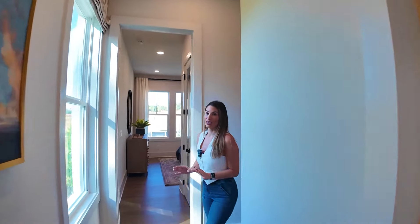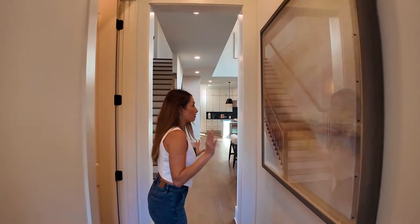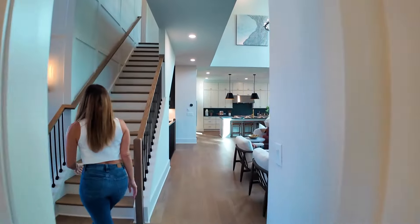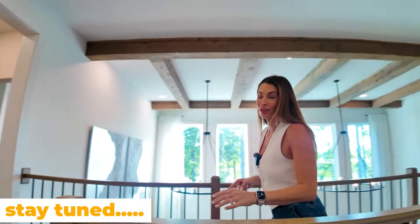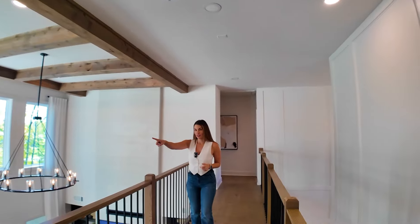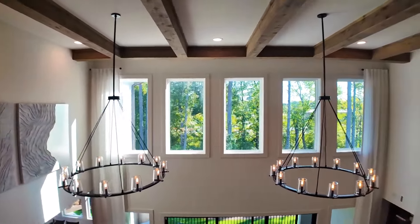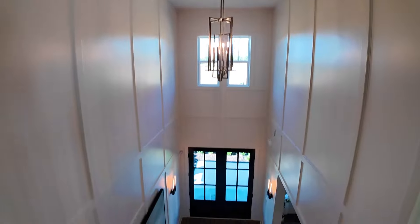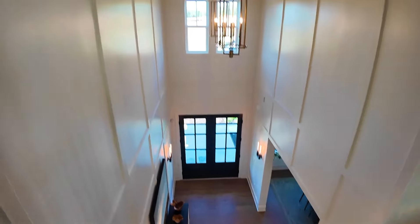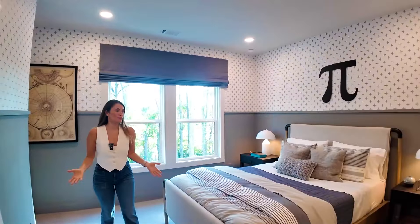Now let's go check out the master, because let me tell you — this master is amazing, it's off the chart. So we're going to save that for the end — come this way. Check out this view of the house. How beautiful.